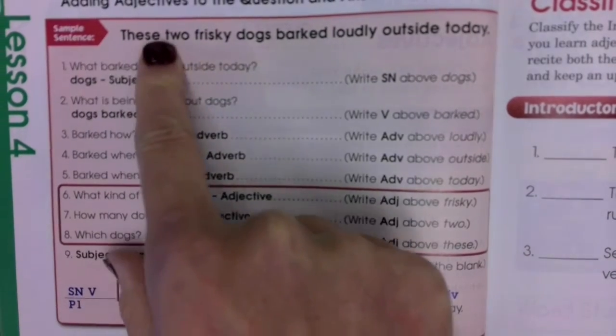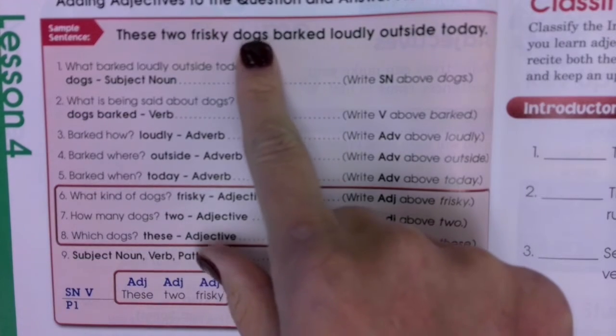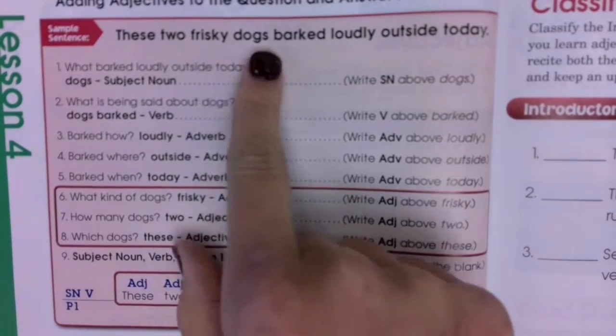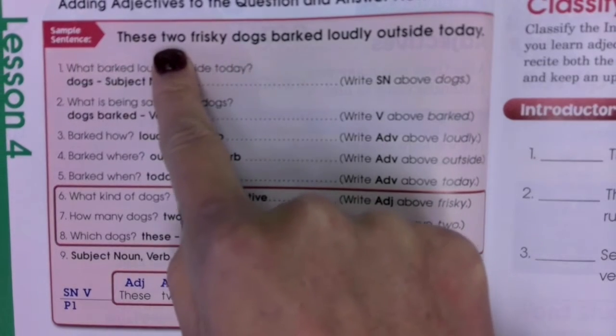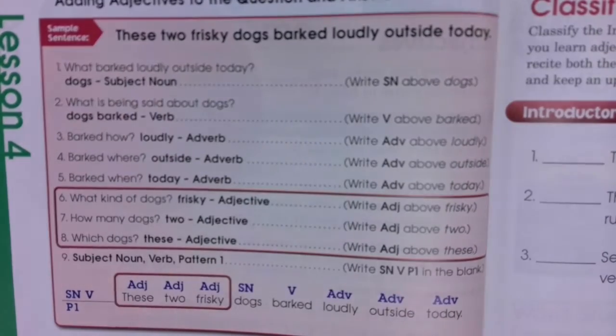So we had: 'These two frisky dogs barked loudly outside today.' What barked loudly outside today? Dogs — subject noun. What is being said about dogs? Dogs barked. And then we went through our adverbs on this side. When we got to 'dogs,' say: what kind of dogs? Frisky — adjective. How many dogs? Two — adjective. Which dogs? These dogs — adjective.